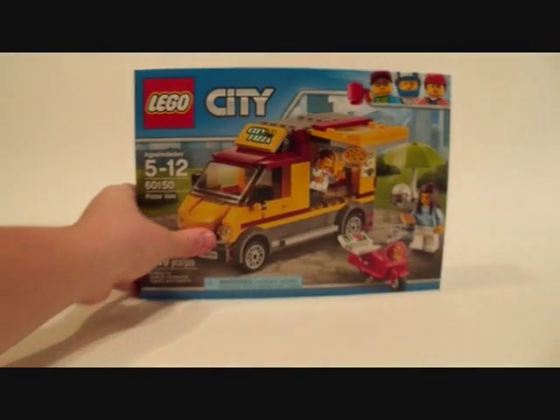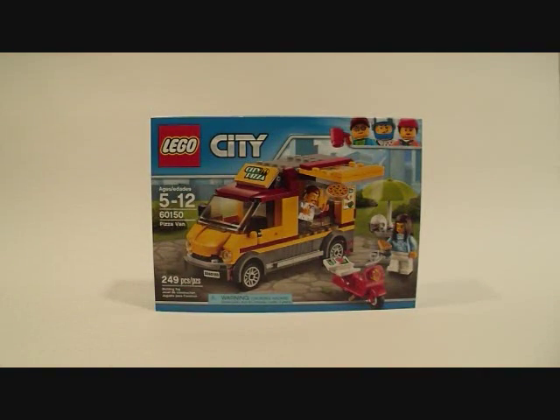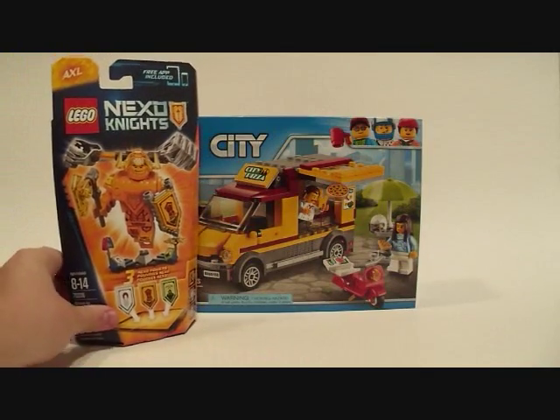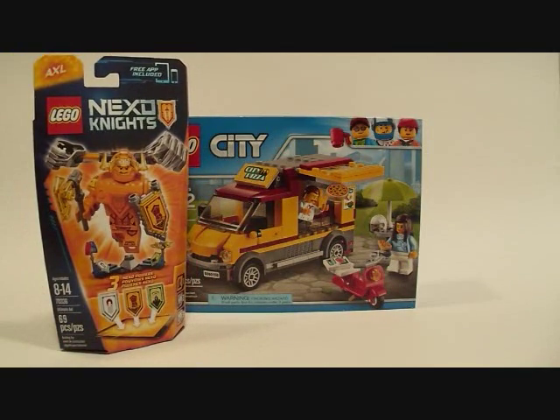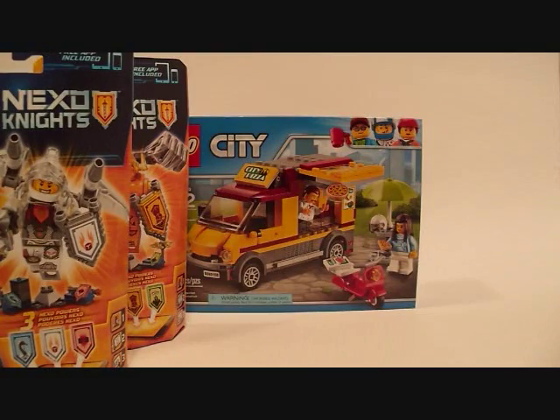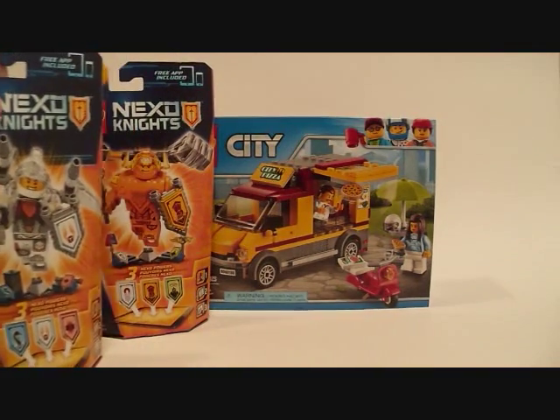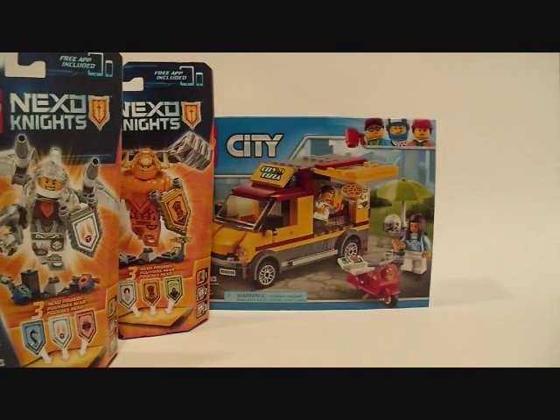I'm going to start just bringing this stuff out. I've got the City Pizza Van — that's an awesome set, really lucky to get our hands on that. For Lego sets, what I'm going to be doing on this channel — you guys know I've been putting up some set reviews, which is cool — but I'm going to stick to only new set reviews, meaning 2017 or 2016 or later. I'm not going to be reviewing anything before 2016, because there's not enough interest in finding all of those sets.